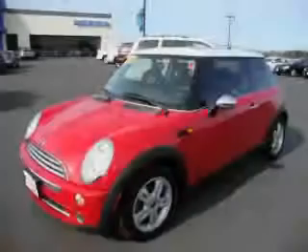This car won't last long at this price. Call and arrange a test drive now.